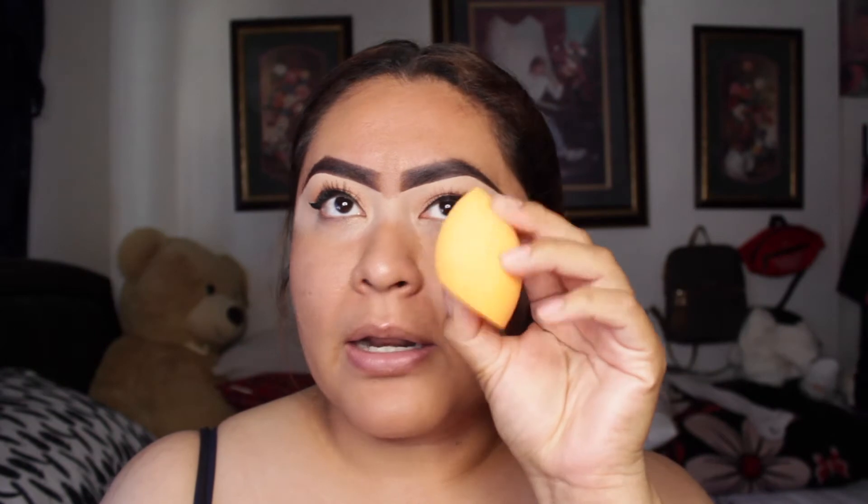I went ahead and got a brand new sponge so you guys can see how it actually works. I didn't want to use my old one because it looked really dirty — it was time to throw it away. Honestly, I don't like washing my sponges; I'd rather just throw them away. They last me about two to three weeks and then I buy a new one. This one is from Benefit Cosmetics, I believe. I already wet my sponge so it's all soft and squishy and ready to go.